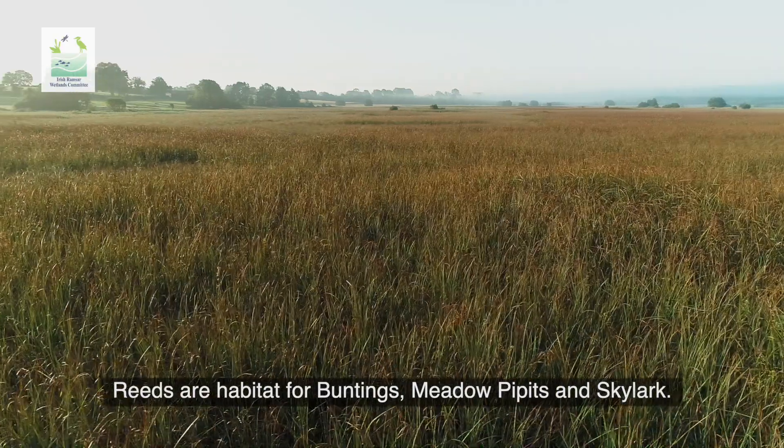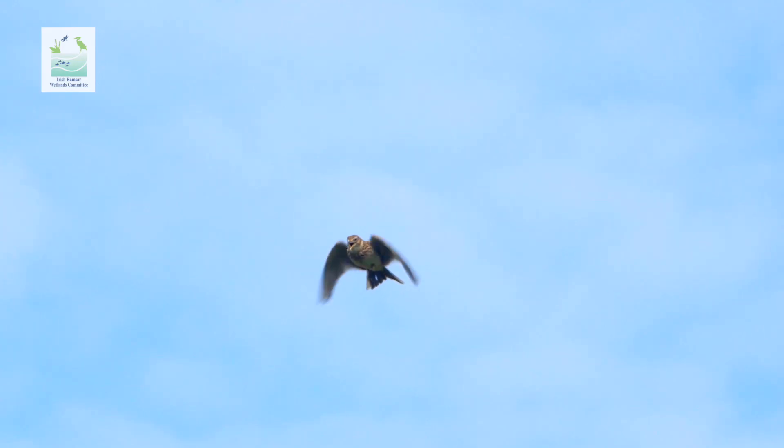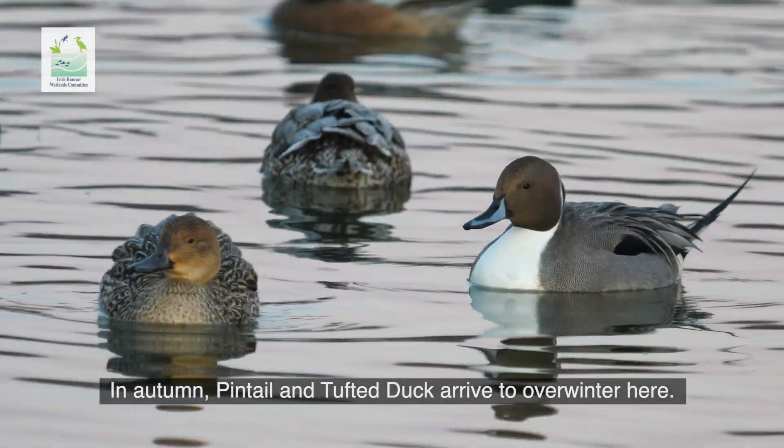Reeds are a habitat for buntings, meadow pipits and skylark. In autumn, pintail and tufted duck arrive to overwinter here.